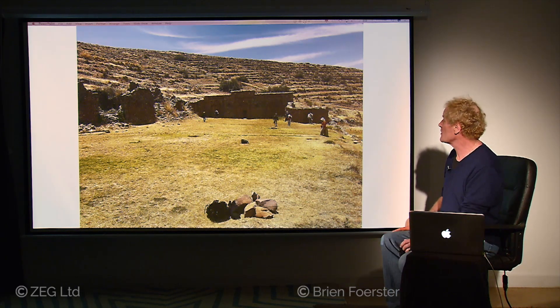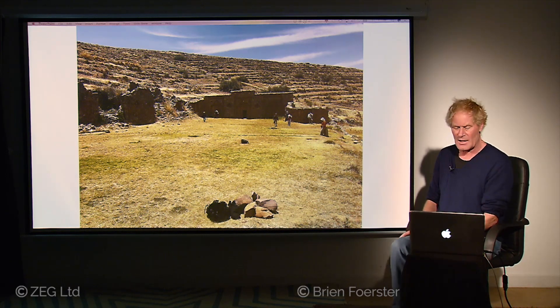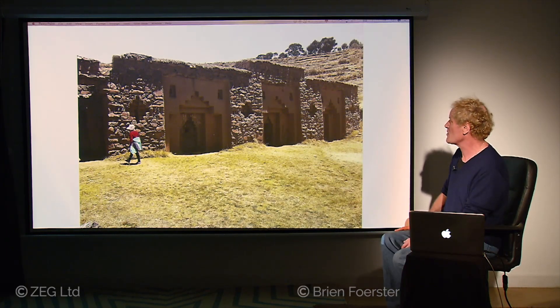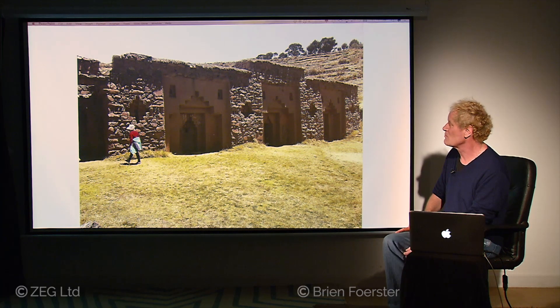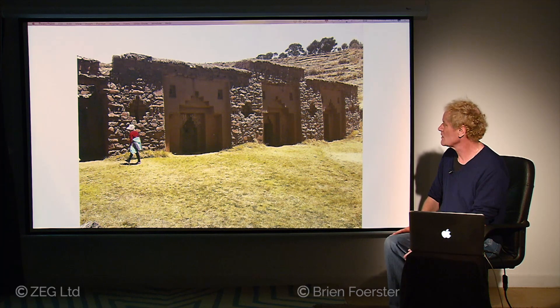Next, we are at the Island of the Moon, which is in Lake Titicaca. This is an Inca-period construction — the Island of the Moon being a place of spiritual energy for women, for the priestesses of the Inca time period. It's a relatively rough construction, but this is typical of Inca work. Contrary to popular belief, the Inca did not make the megalithic structures in Cusco or surrounding area, but they were able to make this. This is adobe mixed with local stone, and you can see that it's relatively crude — typical of the Inca time period.